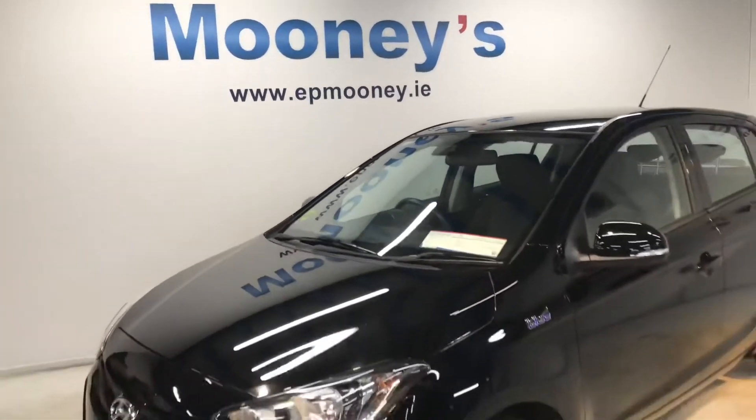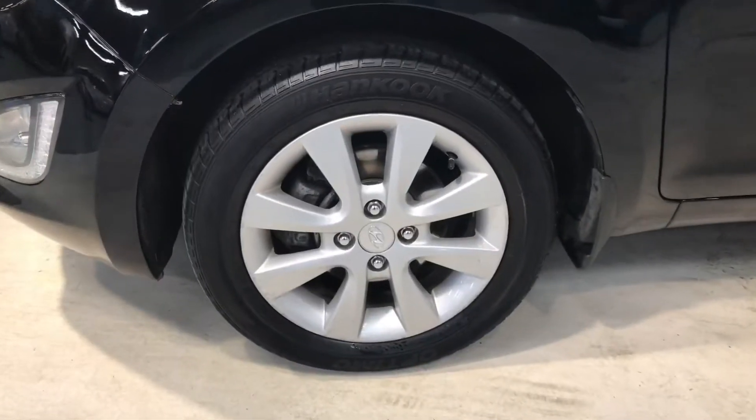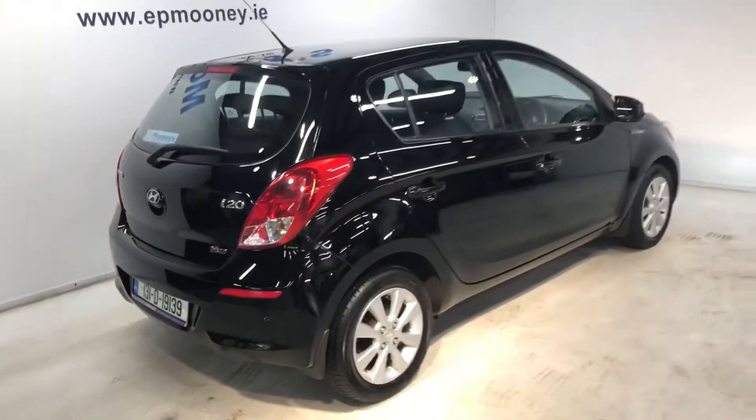Welcome to Moony's Garage here on the Long Mile Road, and we have another very low mileage Hyundai just arrived into stock. This is an i20, it's the deluxe model, and it's very nicely specced.